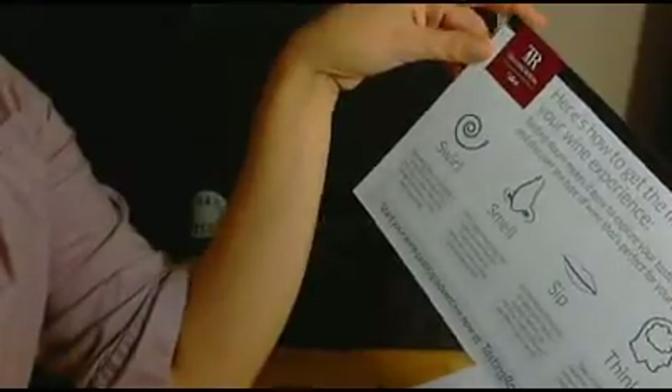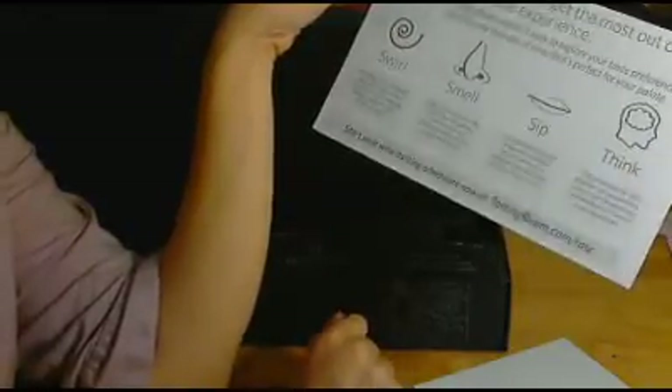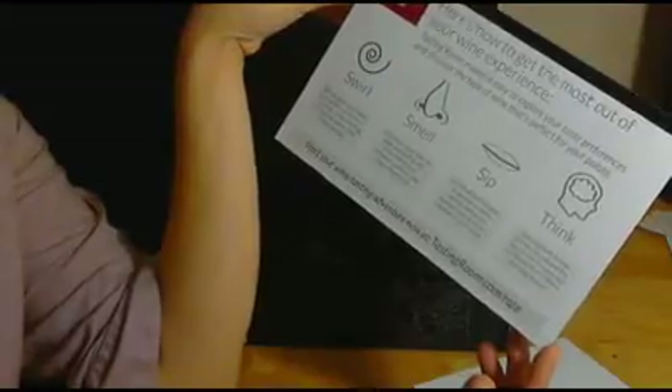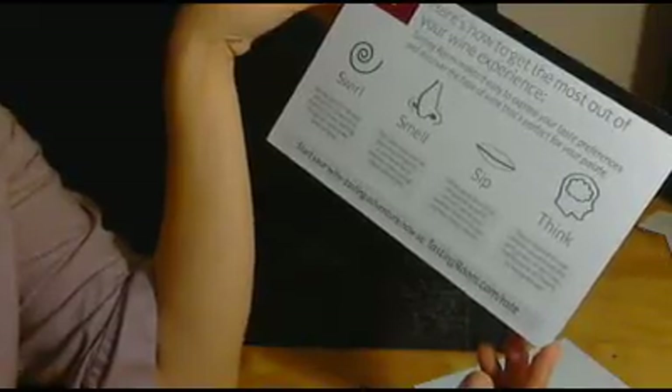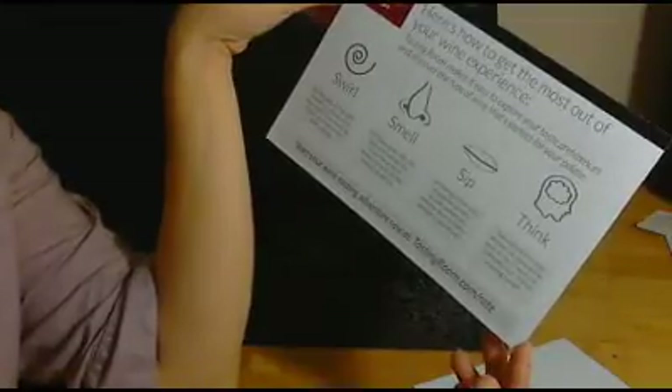Swirl: set the glass on the table and gently rotate it — I've learned you kind of take your hand on the bottom and just do that — gently rotate in a few small circles. Swirling brings out more of the wine's aromas. Smell: place your nose over the glass and sniff gently, enjoying the array of different smells as they reveal themselves. Sip: let the wine sit on your tongue for an extra second before you swallow. Note its flavors and feel in your mouth. Think: take a moment to note whether you enjoyed the wine or not, or were you indifferent to it? There's no wrong answer.